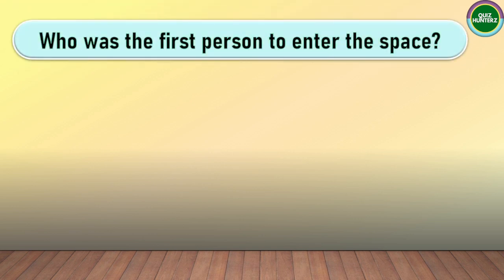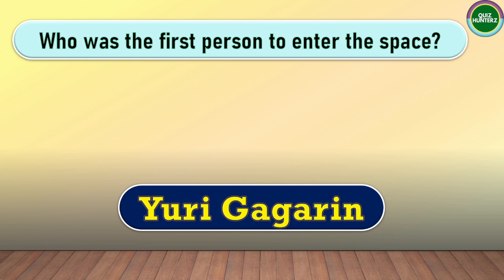Next question. Who was the first person to enter space? The correct answer for this one is Yuri Gagarin.